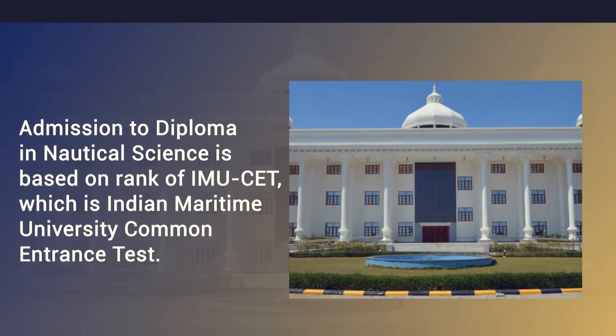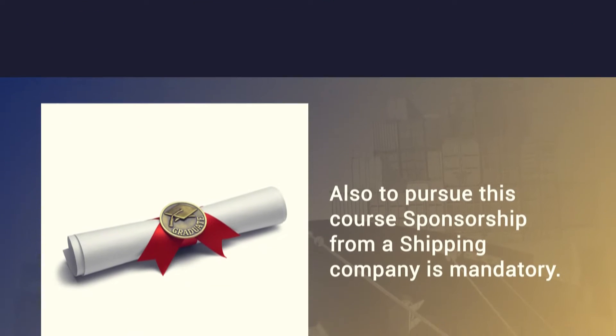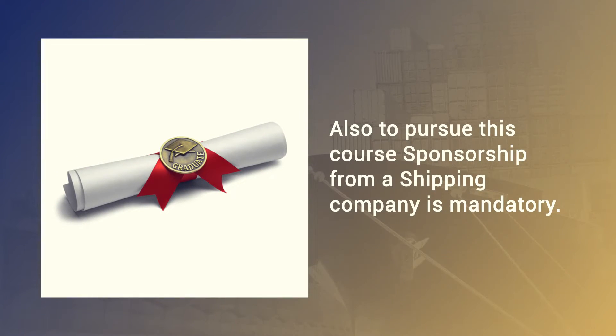Admission to Diploma in Nautical Science is based on rank in IMU-CET, which is the Indian Maritime University Common Entrance Test. Also, to pursue this course, sponsorship from a shipping company is mandatory.